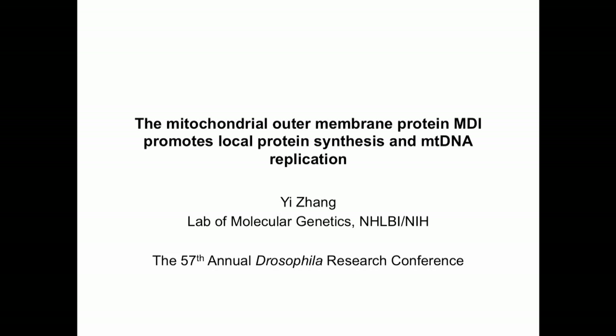Our lab's research subject is mitochondrial DNA. We're particularly interested in mitochondrial DNA inheritance — that is, how the mother gives sufficient mtDNA to a progeny. Today, my talk mainly focuses on the quantitative aspect of mtDNA inheritance. We found that the mitochondrial outer-membrane protein MIDI regulates mtDNA replication by promoting local protein synthesis.